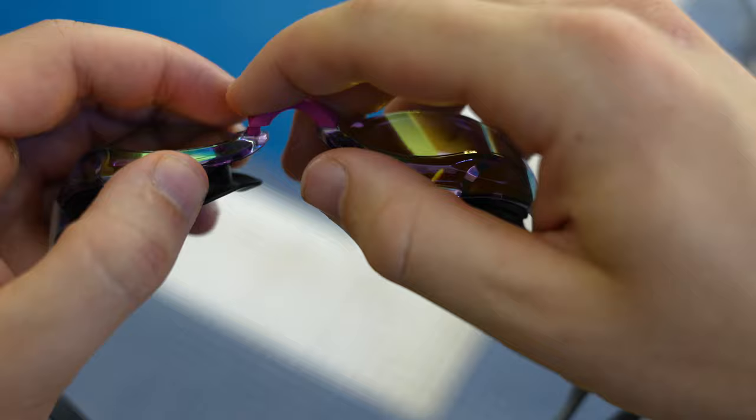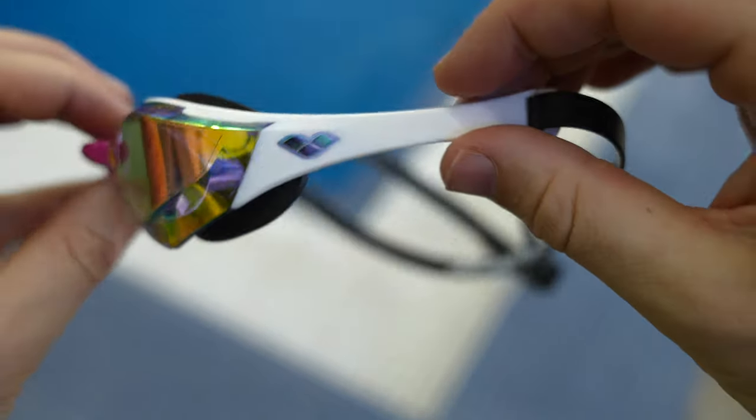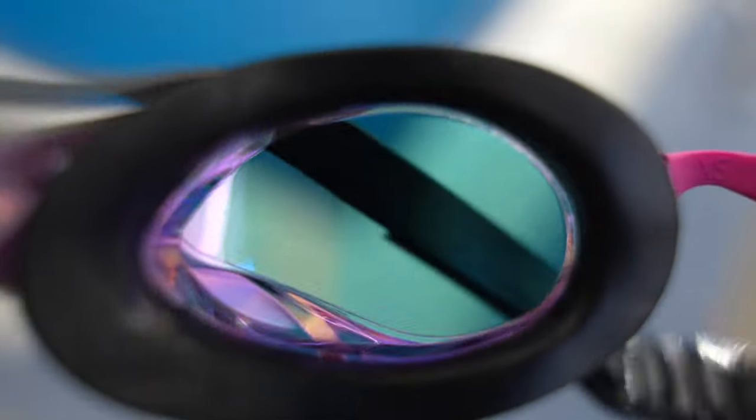They're comfortable, they're high performance — they literally say high performance on the box — they look super aesthetic, and they are an evolution of my absolute favourite goggle ever made, the Arena Cobra Ultra.